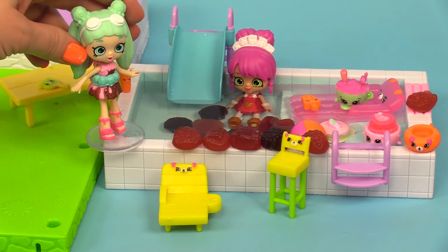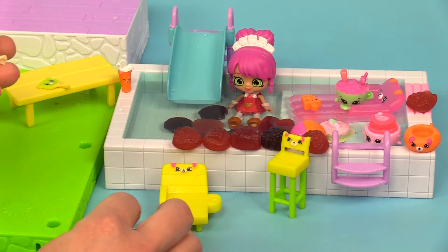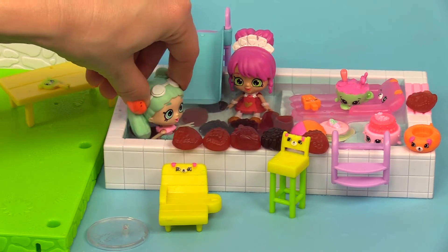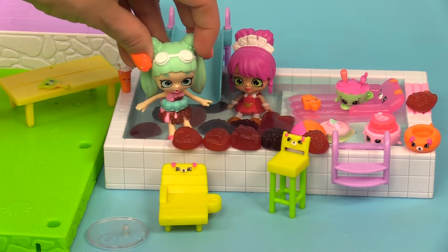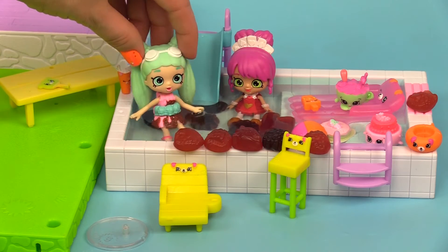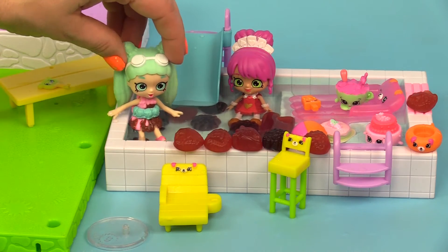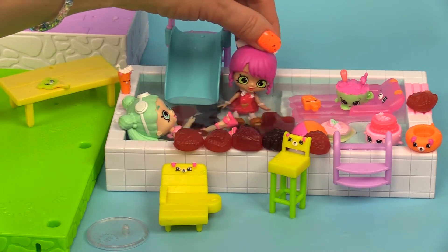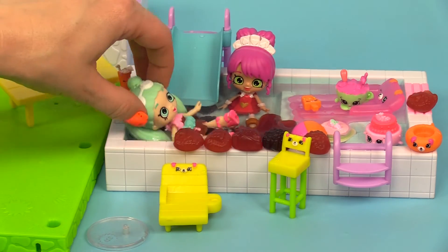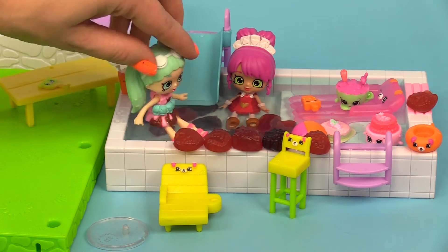I'm gonna get in now because all those gummies look so yummy and it smells so good that I want to dive in! Let's take off — here I come on the slide! Oh gross! Okay, I see what you're saying — it's slimy and it's gross and they feel weird. Maybe I made a mistake. Maybe we should clean all these gummies out of here. Yeah, that's what I've been trying to tell you the whole time — it's very gross in here and very sticky and I'm just not having fun.